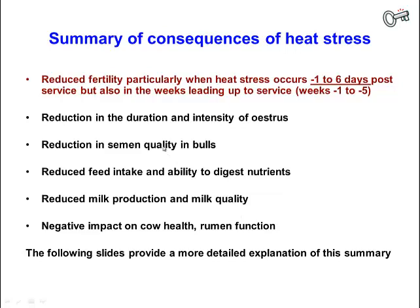Fertility will be reduced when cows are heat stressed. This is particularly severe in the period from about one day before the onset of heat to about six days following the onset of heat — that is, in the first week after ovulation. This is when the most severe negative impacts on reproductive performance occur.